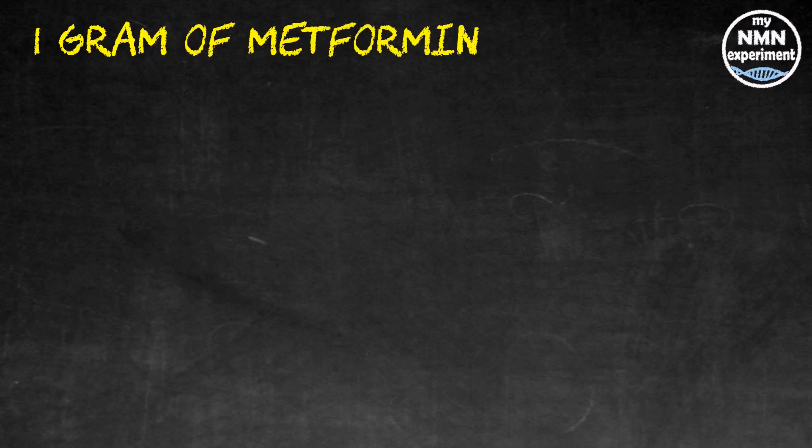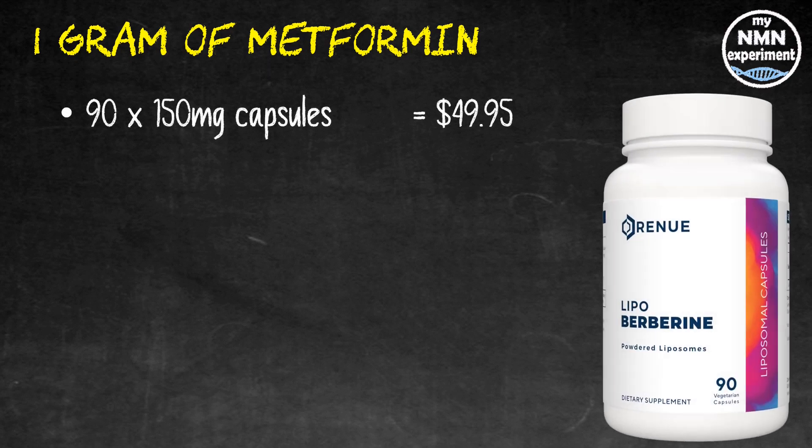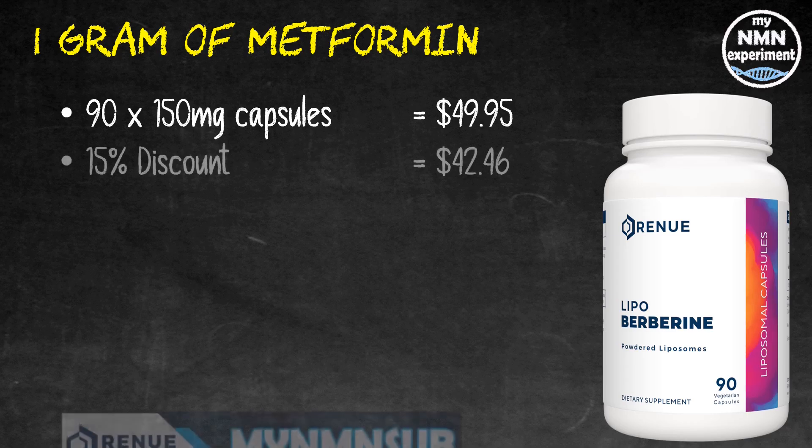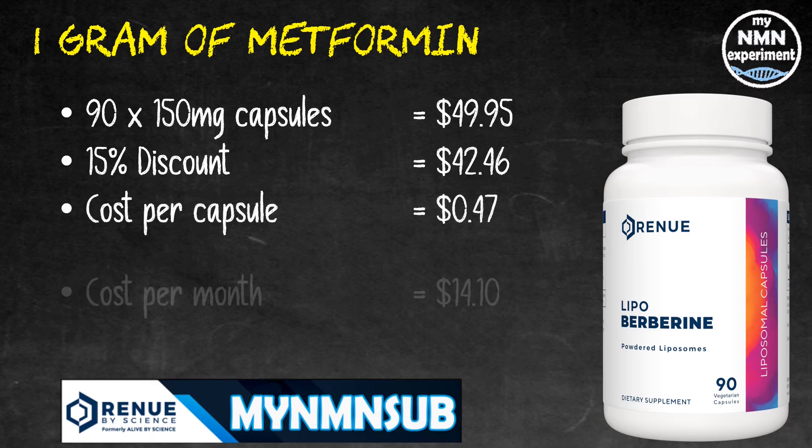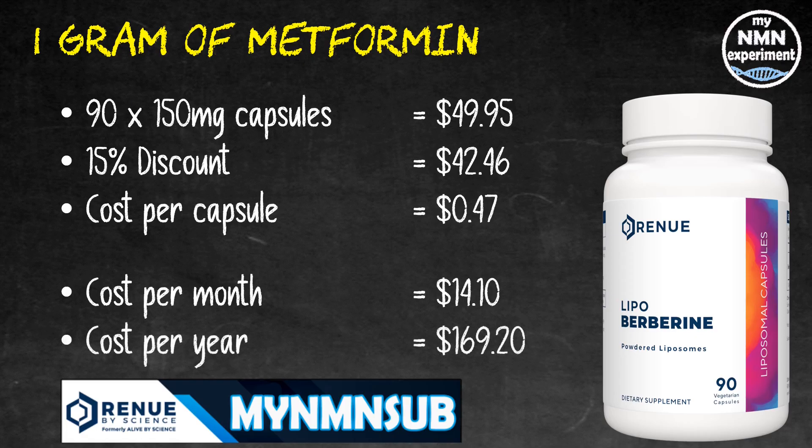David Sinclair takes Metformin. He's mentioned 800 milligrams and one gram as his dose. He takes it at night, but in many countries Metformin is a prescription drug, so those that can't get hold of it tend to use Berberine instead — so that's what I've costed here. 90 150-milligram capsules of Liposomal Berberine from Renew by Science will cost you $49.95. Add the 15% discount code and that drops to $42.46, which works out at $0.47 per capsule. Over a month that's going to cost you $14.10 and over the year it's going to cost you $169.20.